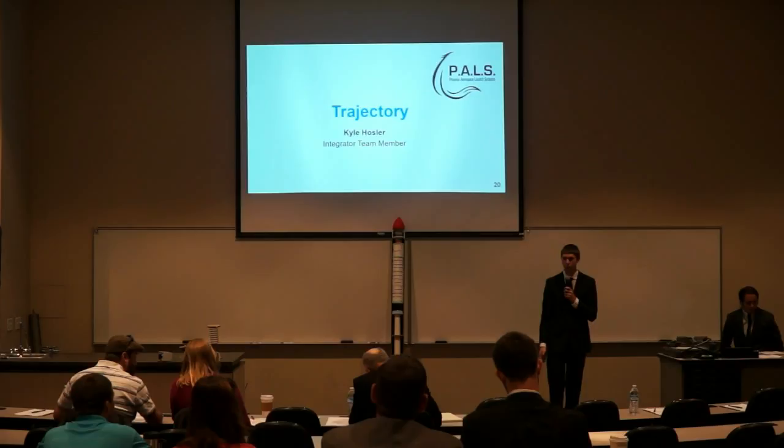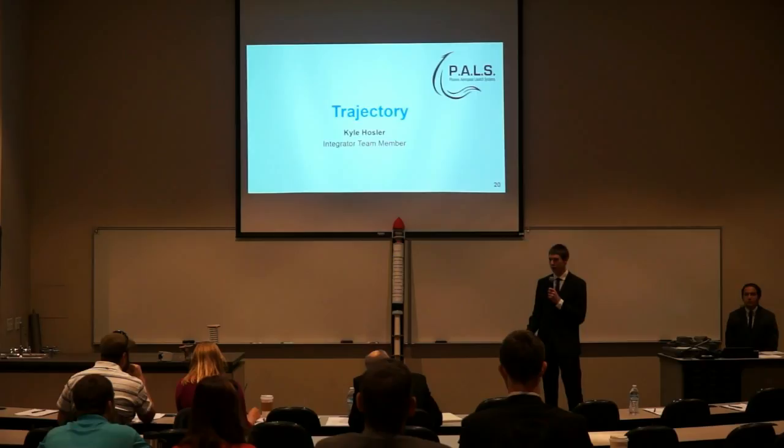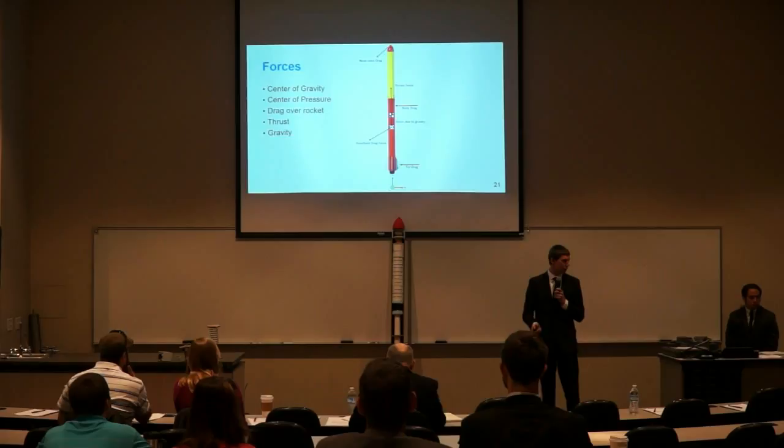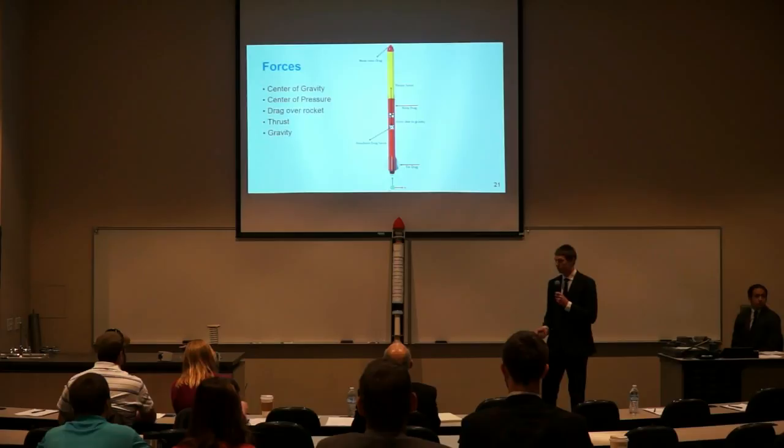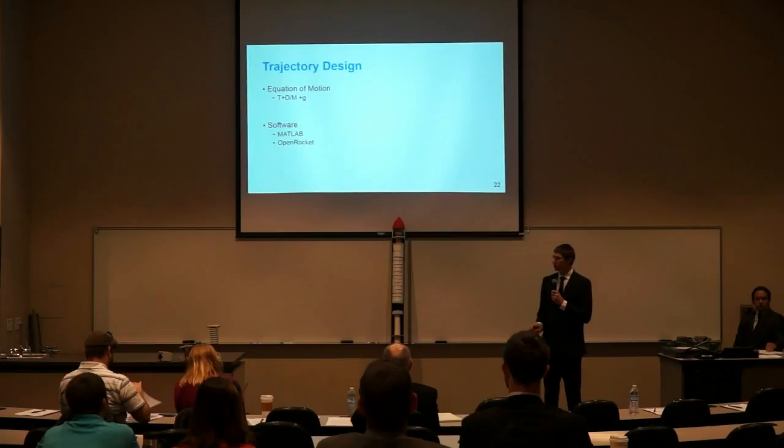Thank you, David. My name is Kyle Hauser, and I will talk about the trajectory. The point of the trajectory is to have an accurate model of the entire flight from takeoff to touchdown, so our subsystems know when to deploy the parachute and what forces may be acting on the rocket during flight. There are two points where these forces act: the center of pressure and the center of gravity. Through the center of gravity, you have thrust and gravitational force; through the center of pressure, you have the resultant drag force over the entire rocket body.